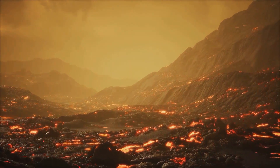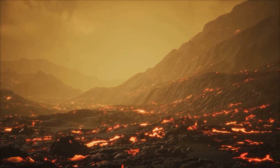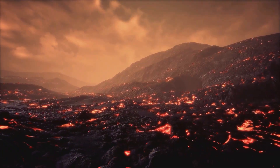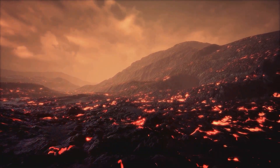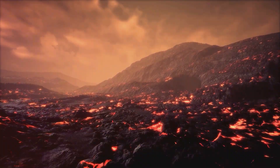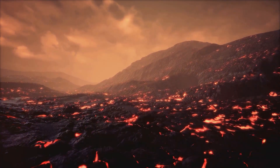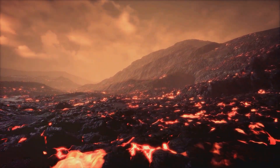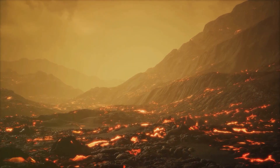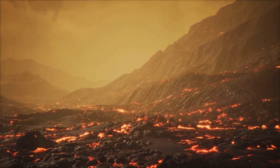This magma chamber fills up over time with the pressure continually building. It's a bit like blowing up a balloon — the more you blow, the thinner the balloon's walls become, and the closer it gets to bursting. As the magma chamber expands, the pressure within also increases. The magma, now a frothing mixture of molten rock and gas, has become a ticking time bomb waiting for just the right moment to explode.